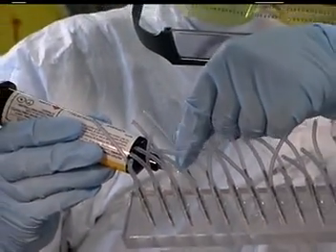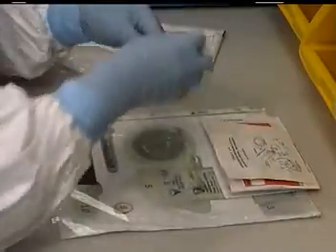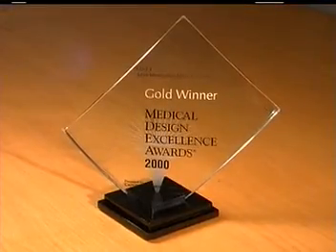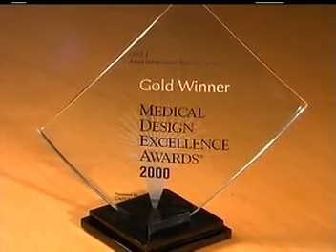Each product is carefully assembled by skilled production technicians. The FAST1 was recognized for good design when it won the gold medal in medical device design excellence from Canon Communications. It allows vascular access quickly and easily, even in dark, awkward conditions.